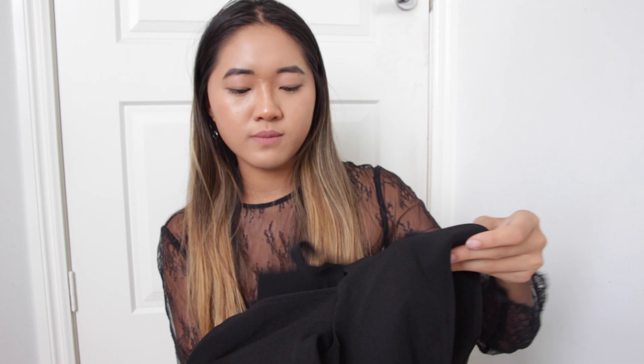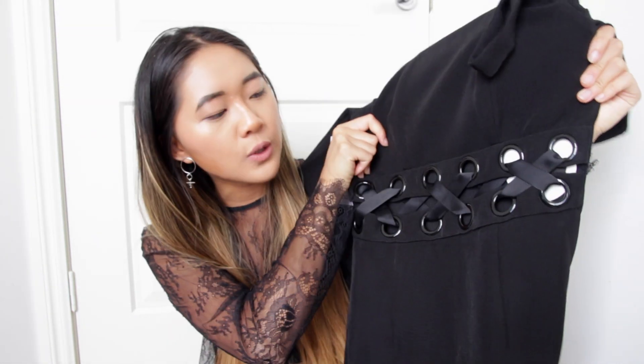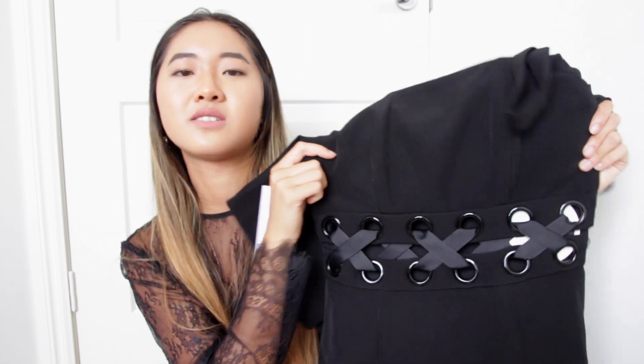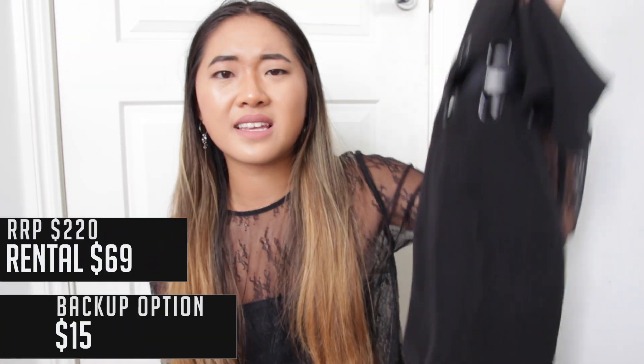My backup dress is from Tallulah. It's kind of that midi style as well, and it has that off-the-shoulder detail that the Bailey dress has. What I really love about it is this amazing detailing in the middle — it's that lace-up detailing but with a cool take using crosses, so it's not your average lace-up detail. Then it's just black midi at the bottom. That one is in a size six so I know it'll definitely fit, and again I got it for $15.